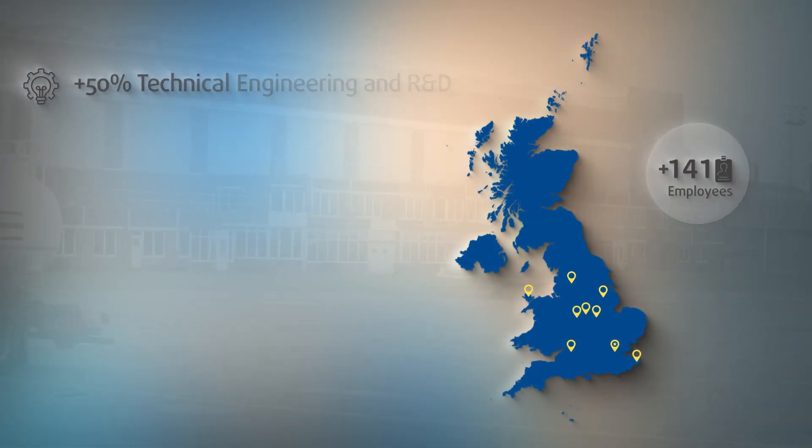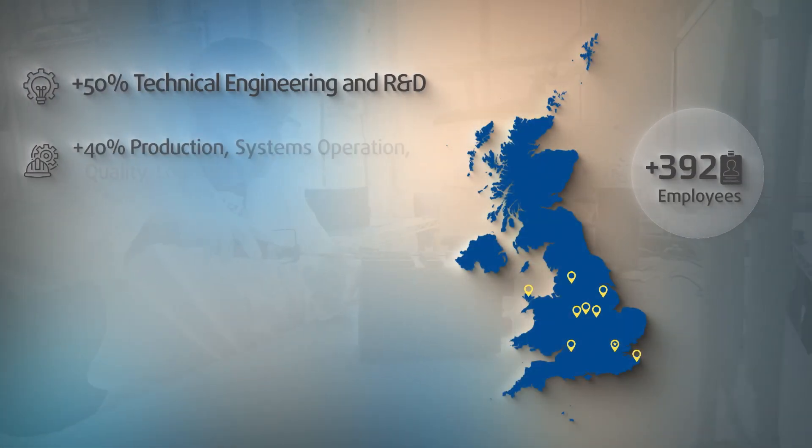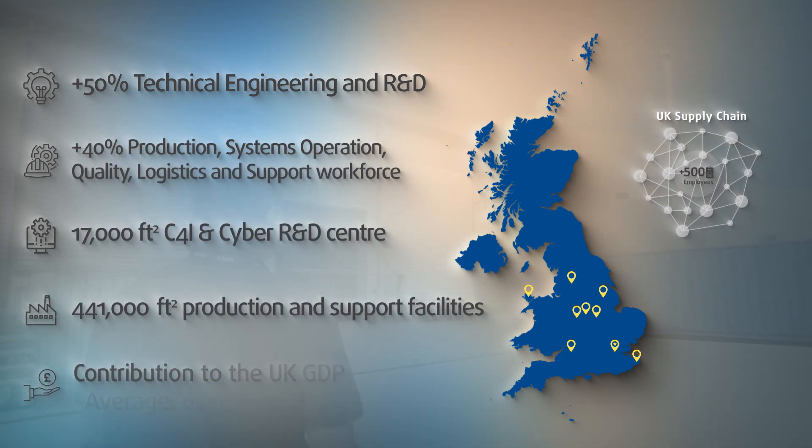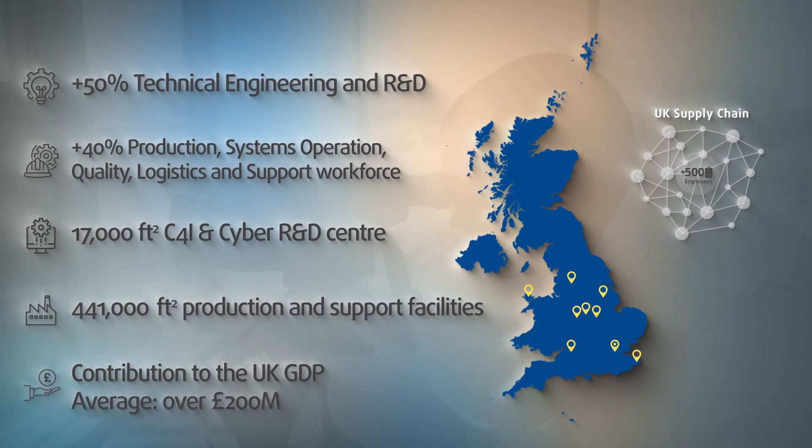With six subsidiaries in the UK, we operate ten sites across the country employing over 500 people engaged in a range of manufacturing, R&D and support activities, with a similar number of jobs sustained directly in our UK supply chain.